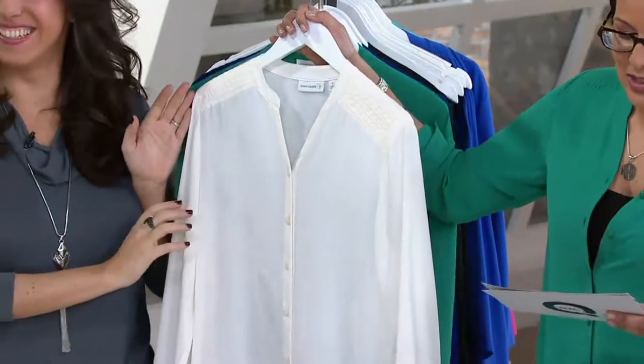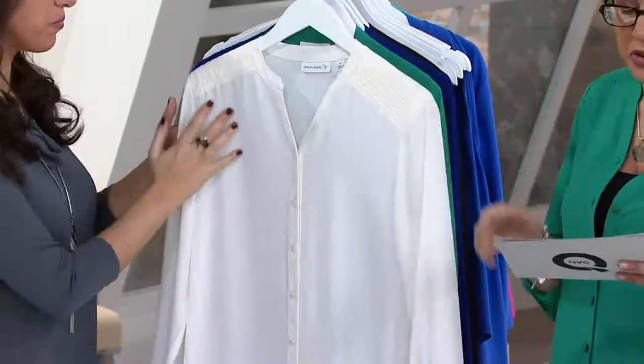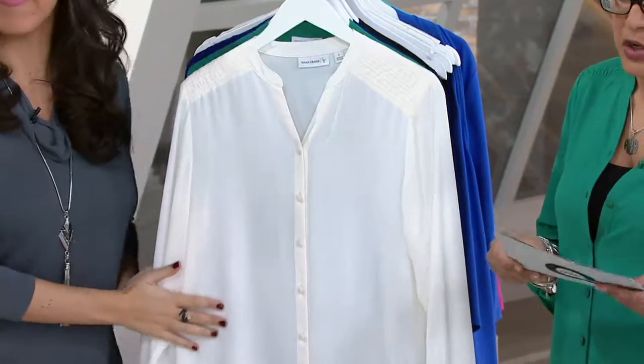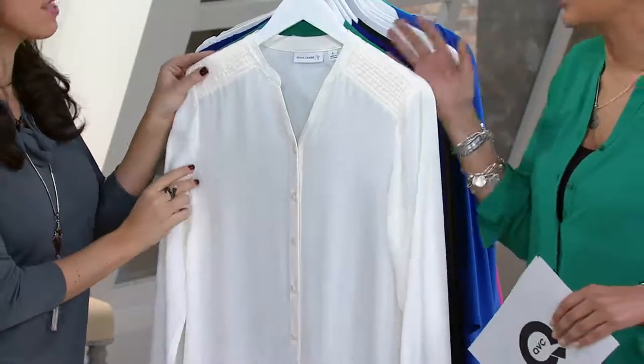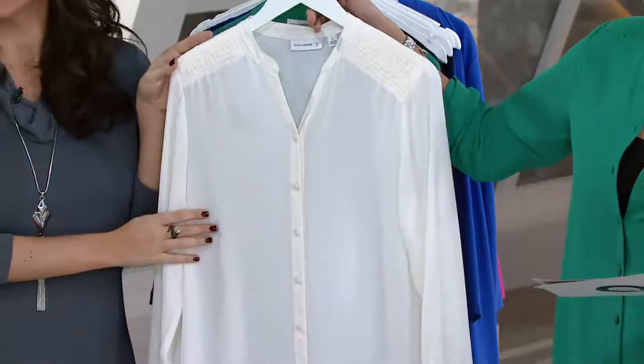This is the Susan Graver Georgette Long Sleeve Y-Neck Button Front Shirt. I want to let you know right off the top that these are numeric sizes, so this is the alabaster in sizes 4 through 12.